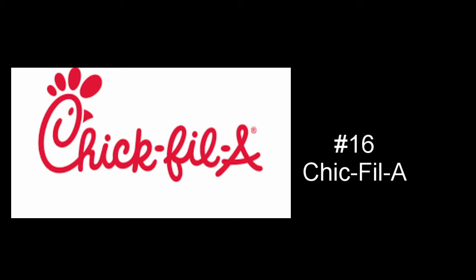At number 16, we have Chick-fil-A. I really like the writing in the Chick-fil-A logo and I really like how the C is a chicken — the color scheme of just red and white is really good. It's a decent logo. I would rank it higher except I really enjoy logos that are more logos and less just the writing of your company name. Chick-fil-A does it pretty well with the nice font and the C being a cute little chicken, but it's just not as much my style.